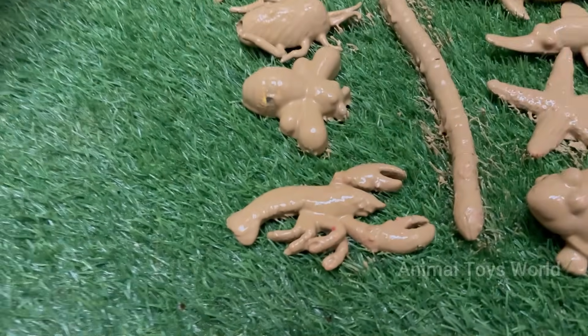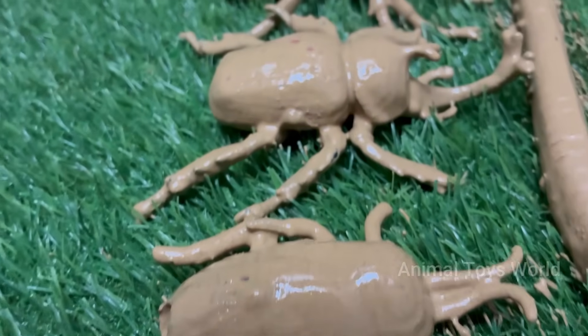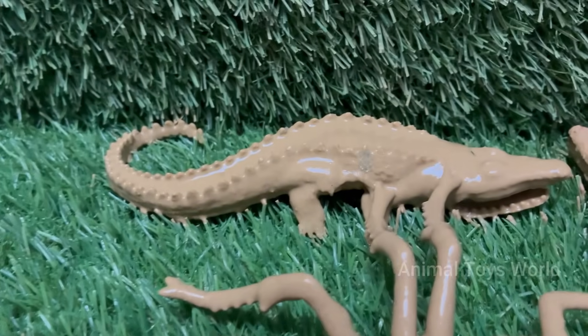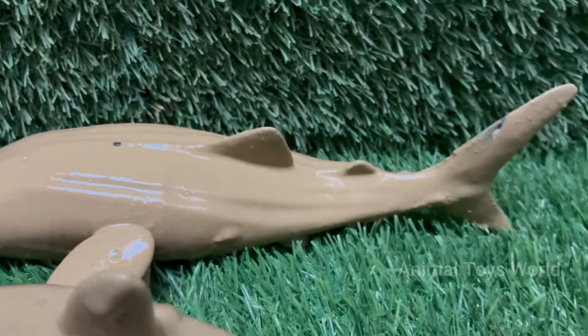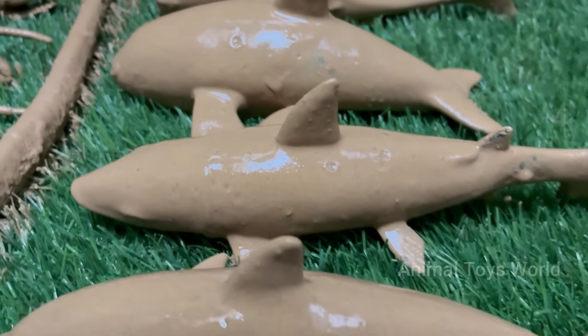Dive beneath the sparkling waves and peek under a mossy log, and you'll find two of Earth's most fascinating and wildly different worlds buzzing with life. From the playful dolphins leaping in the sunlit ocean to the busy ladybugs patrolling a garden leaf, our planet is teeming with incredible creatures, both gigantic and microscopic.